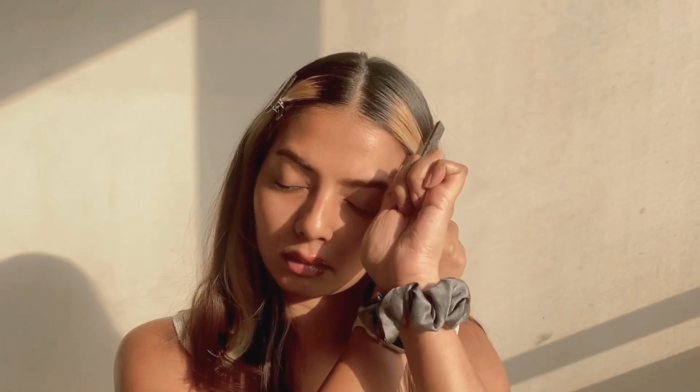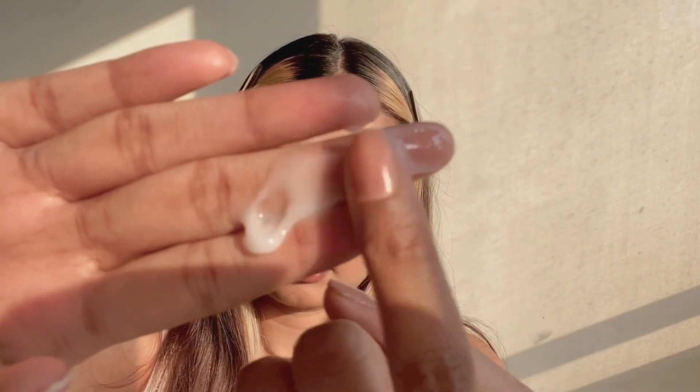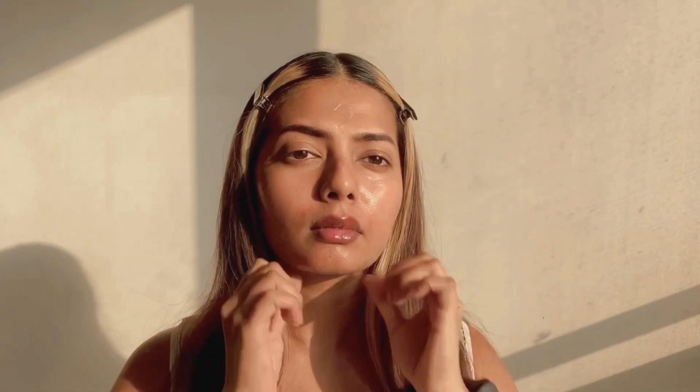I'm going to quickly show you guys how my skin looks and feels with this moisturizer on. I've just washed my face and I'm applying it now. The consistency and texture of this moisturizer is really smooth — it's a gel-type moisturizer. My skin is so hydrated after applying it. I did not apply any serums; I went directly in with the moisturizer.